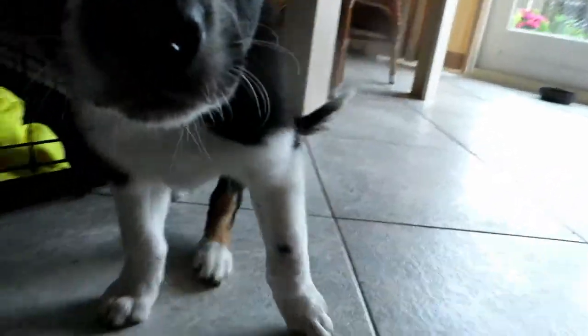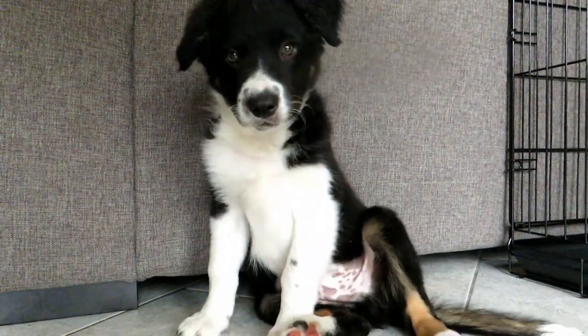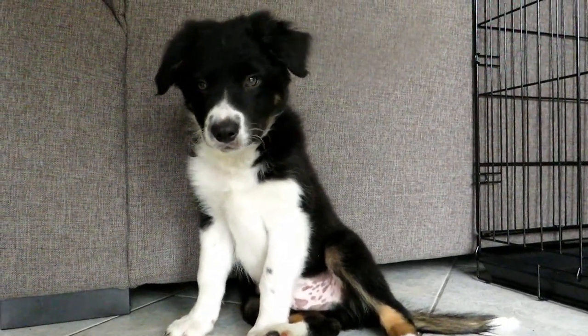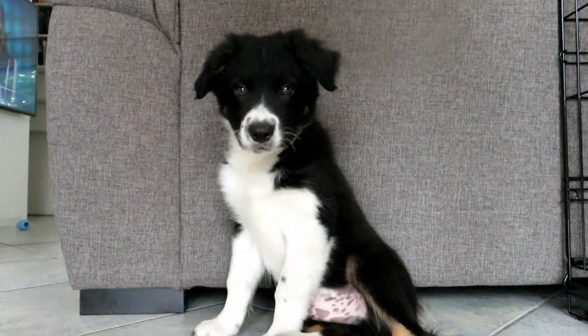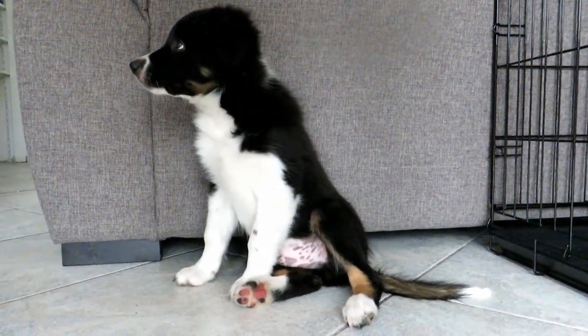Aww, he's so cute. His nose. He's the cutest little pupper. You're a cute puppy.